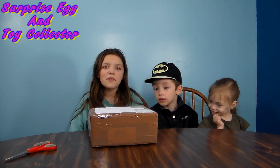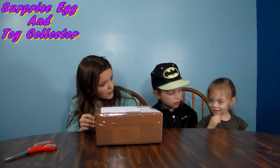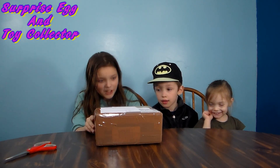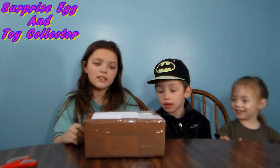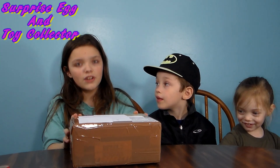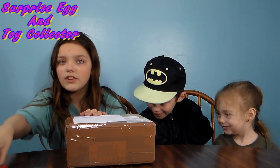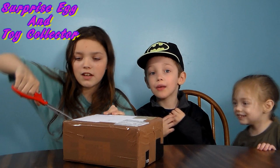Hey everybody, welcome back to Stop That Animation. And Carol, what do we have here? Fan mail from Surprise Egg and Toy Collector. And this one is for Gary. So let's get this open and see what Gary's got.